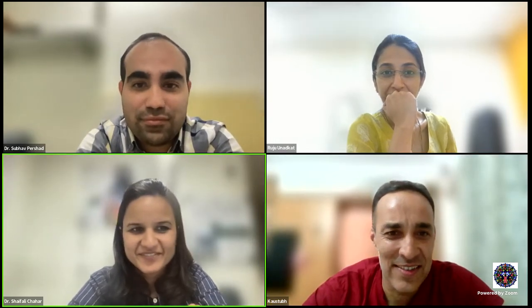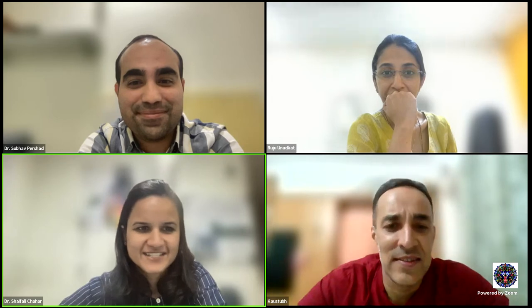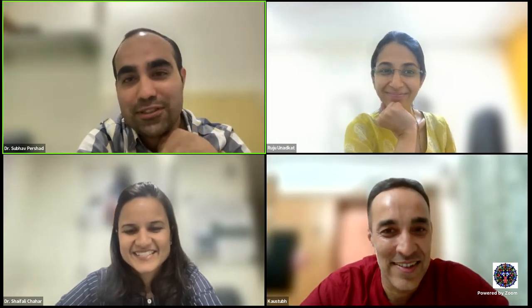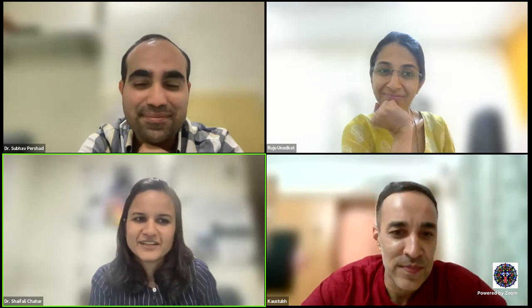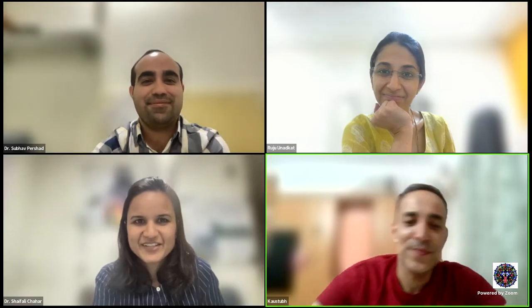Any more questions? No, Shefali. Thank you so much, sir, for answering all our questions and for such an interesting discussion. Today it was Bollywood trivia — we were expecting more Ironman trivia. Thank you, Shefali, Subhav, and Ruju. Next, we'll meet on June 14th, which will be Essentials of Ophthalmic Microbiology by Dr. Lalita Pranjia. See you on June 14th. Bye-bye, everyone.